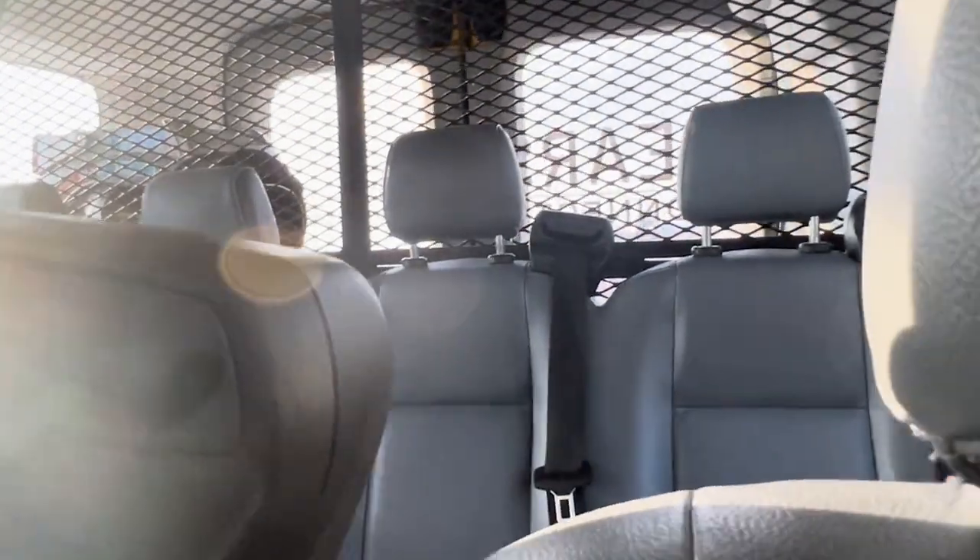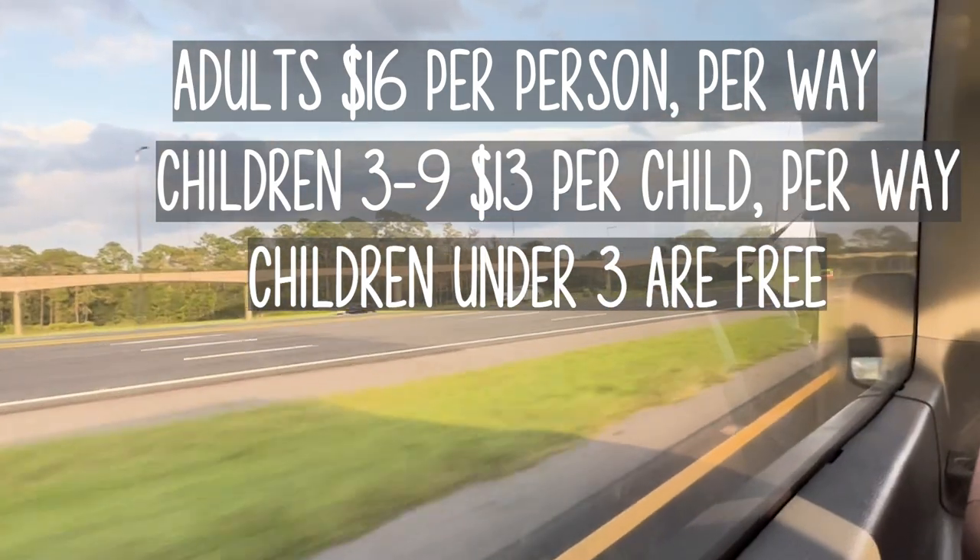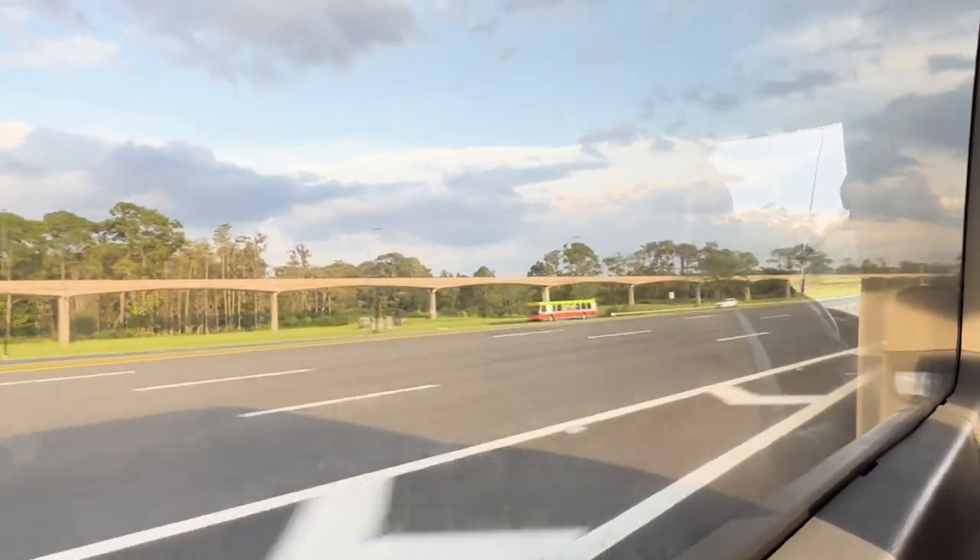This is important to note because if you have smaller children who require car seats, Mears does not offer those. At the time of this video, the cost for Mears to and from the airport is $16 per person per way, or $13 per child under nine per way, and children under three ride free.